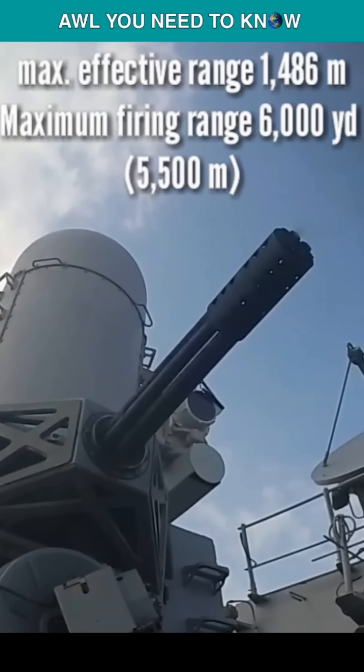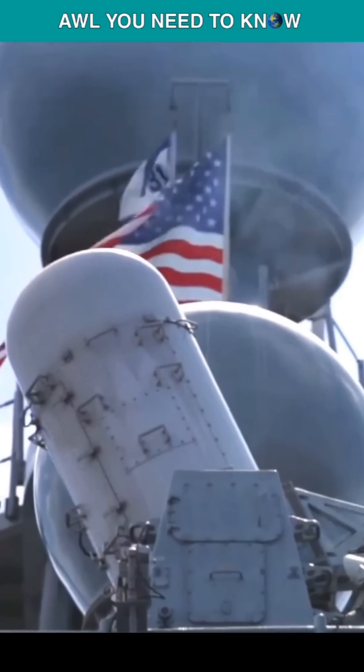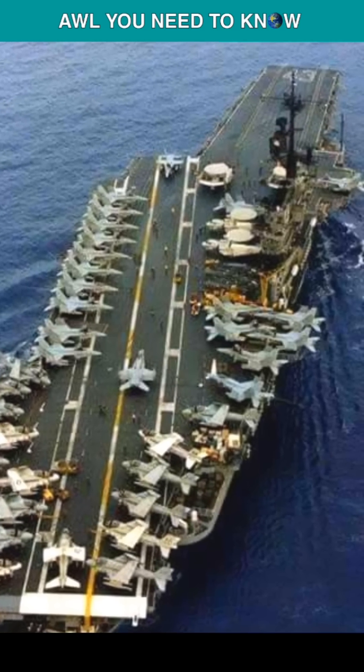The first prototype for evaluation was offered to the U.S. Navy in 1973, and after successful evaluation in 1977, production was approved in 1978. The first ship fully fitted out was the aircraft carrier USS Coral Sea (CVA-43).